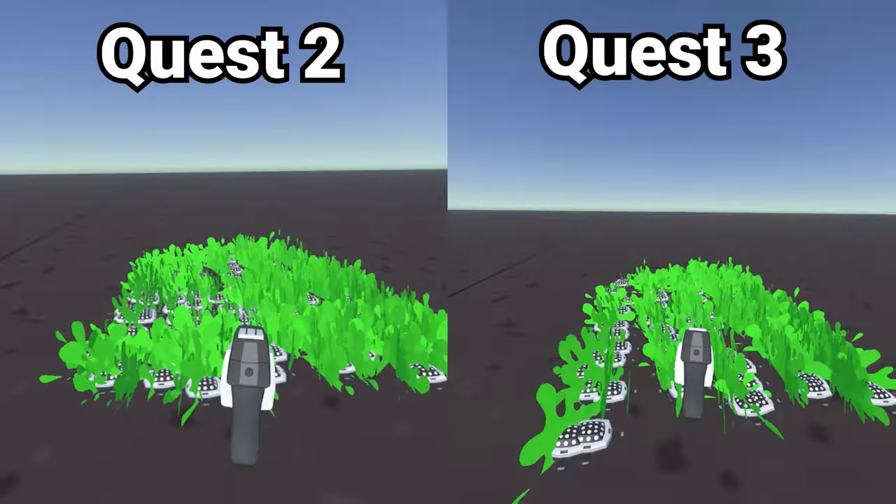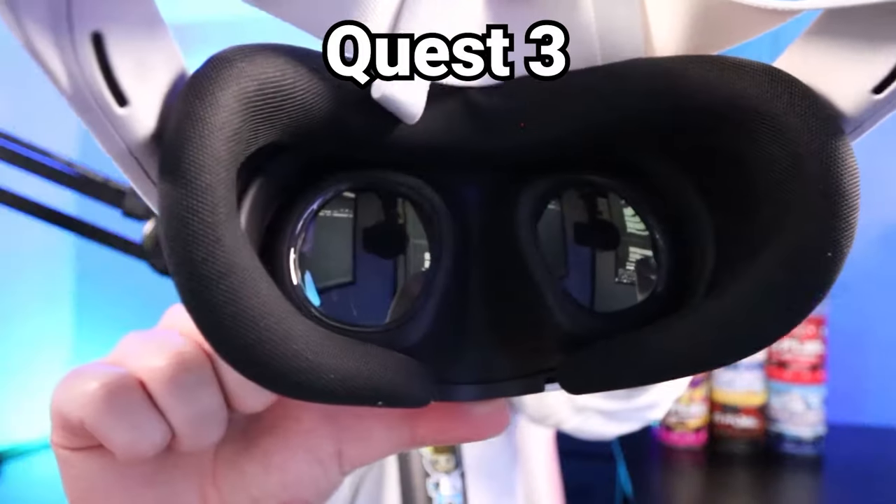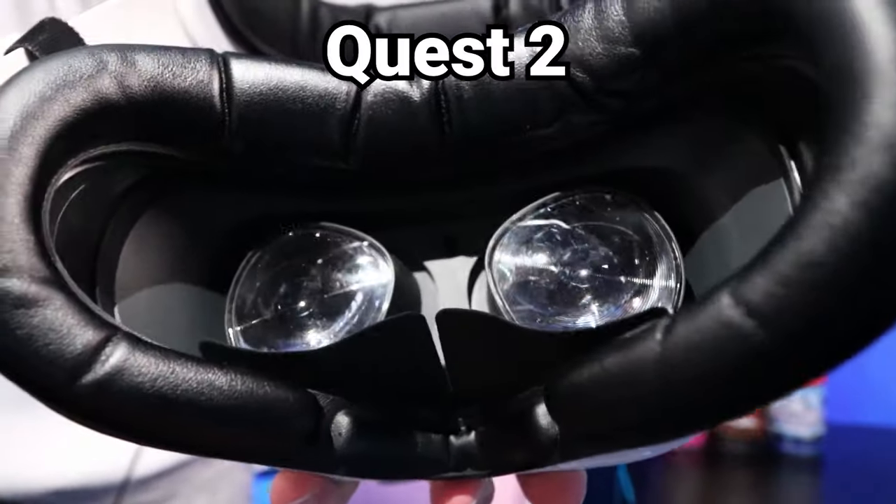Before we dive into my favorite test — the explosive paint mines — I wanted to talk about a few more intangibles that come with the Quest 3. The first thing are these pancake lenses. They're basically one flat screen and they're a lot more clear than the lenses that come with the Quest 2. They kind of have this ring structure around them, which can lead to some weird visual experiences such as god rays, where the light is just oddly dispersed. But the pancake lenses are amazing — you can see things so much more clearly than on the Quest 2.